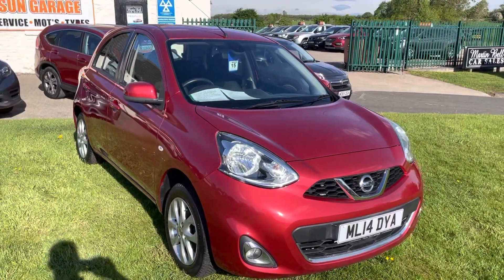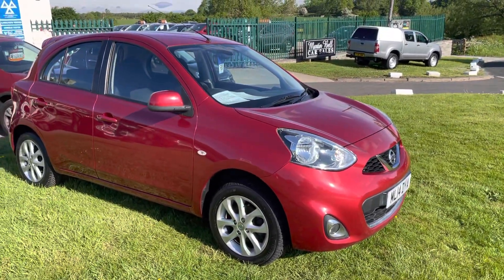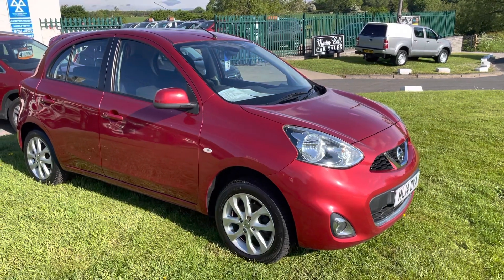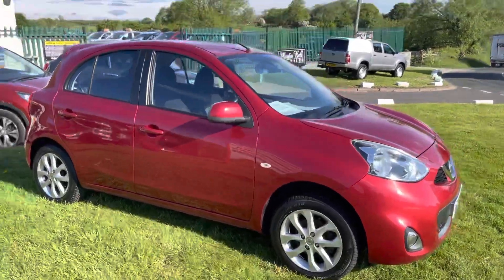Hello, I'm Martin from Martin Belt Car Sales. I'm just going to do a walk-around video of this exceptionally clean Nissan Micra 2014 — a local car that's only covered 23,000 miles. I believe it has around six services in the boot. We've just serviced it and MOT'd it.